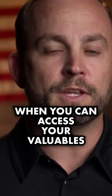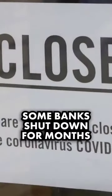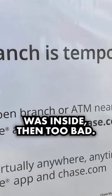Also, you're very limited as to when you can access your valuables in a safety deposit box — you're limited to the time when the bank is open. Remember COVID? Some banks shut down for months, and if your stuff was inside, then too bad.